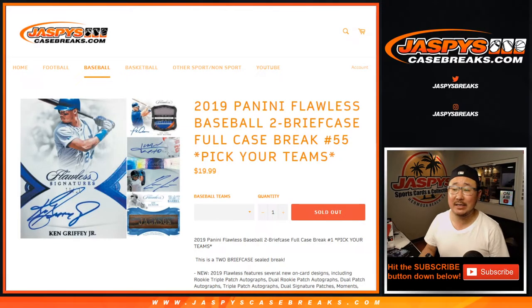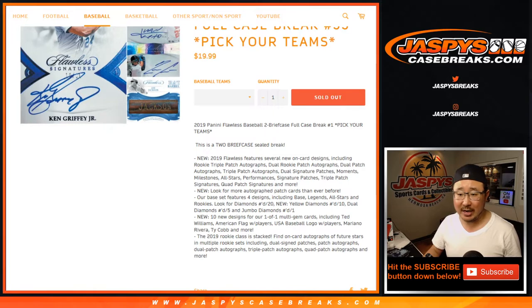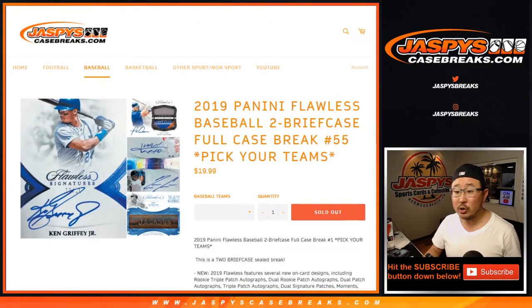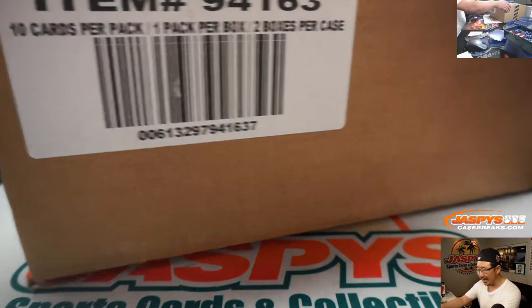Hi everyone, Joe for jazbeescasebreaks.com coming at you with 2019 Panini Flawless Baseball. Two briefcases, full case, pick your team number 55 from jazbeescasebreaks.com. We also have 2017 in the store as well. One briefcase breaks of 2017 are available in the store if you want to check that out. But for now, let's do two briefcases of 2019.